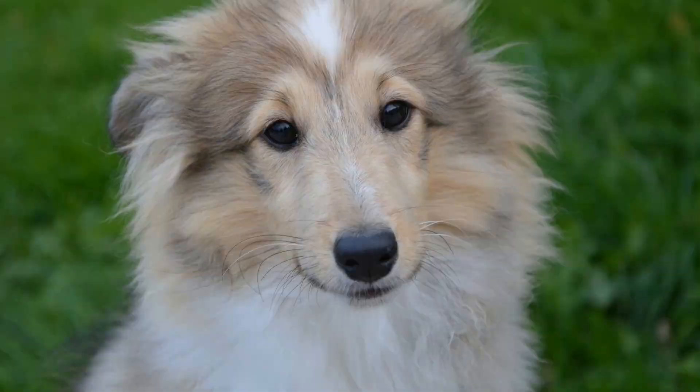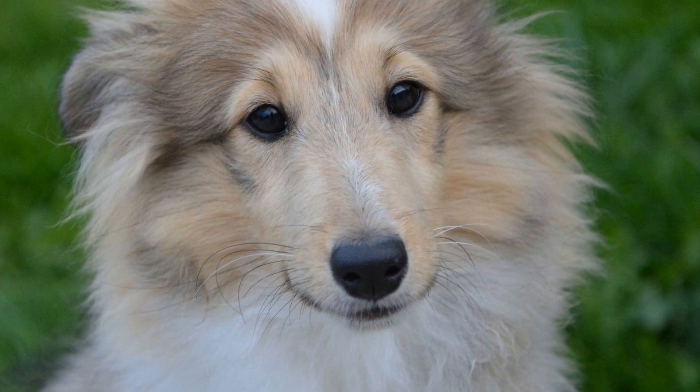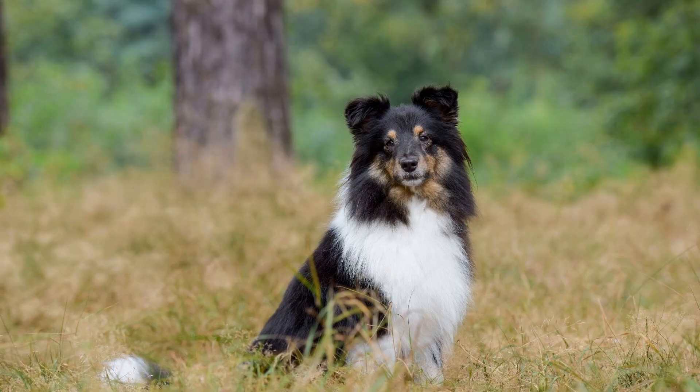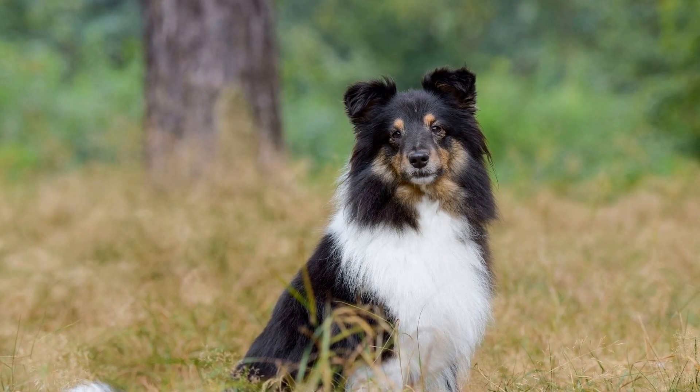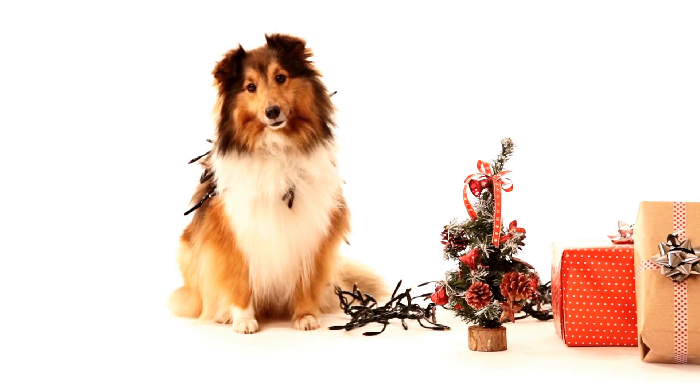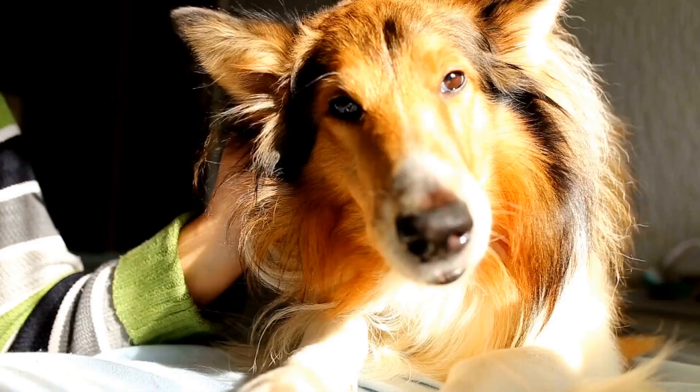The leave it command is essential for preventing your Sheltie from picking up or eating something they shouldn't. Place a treat on the ground and cover it with your hand. Say "leave it" in a firm tone and wait for your dog to lose interest in the treat. As soon as they do, reward them with a different treat and praise. Repeat this exercise with different objects to reinforce the command.